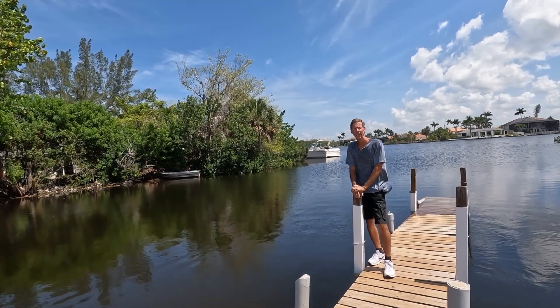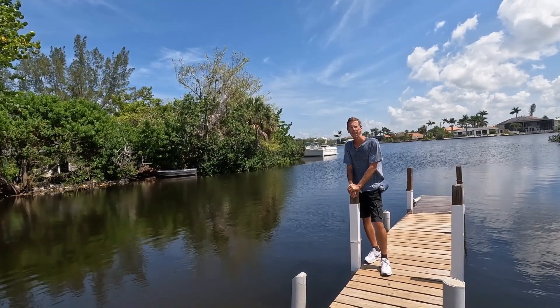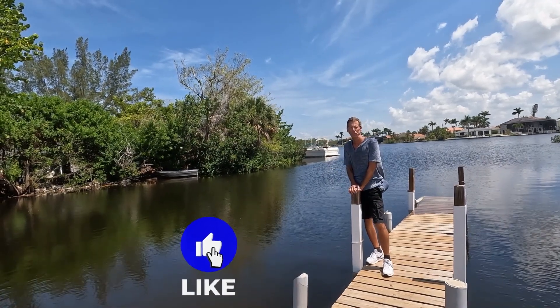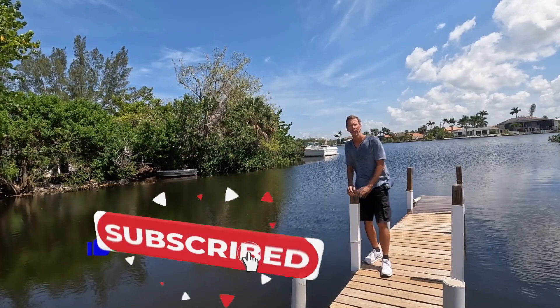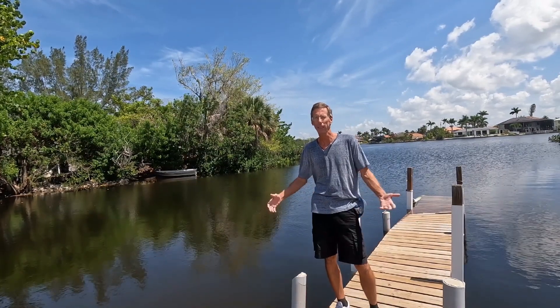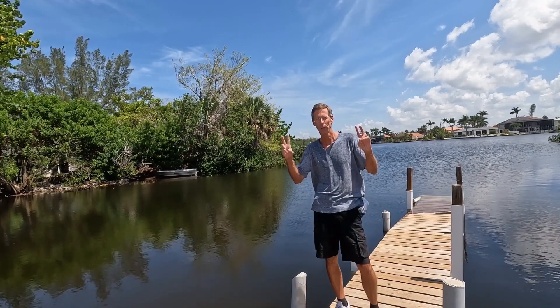Good afternoon, everybody. Out here in Bonita Springs. I came across some gorgeous houses behind me, and then this area here that was destroyed. I just thought I'd walk through it and show you what can happen when a big storm comes through — Hurricane Ian.